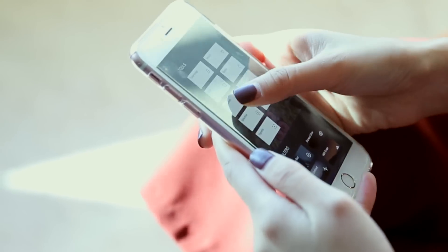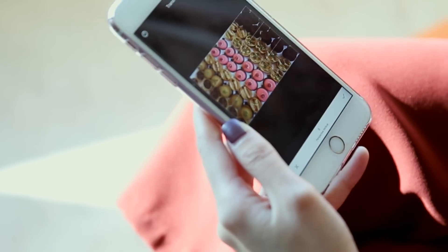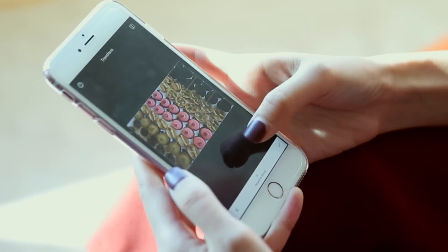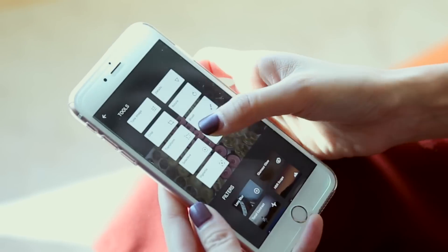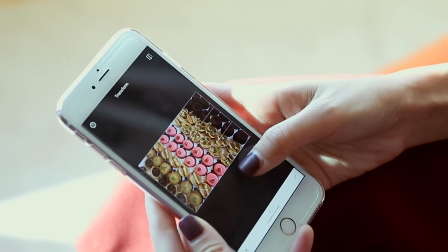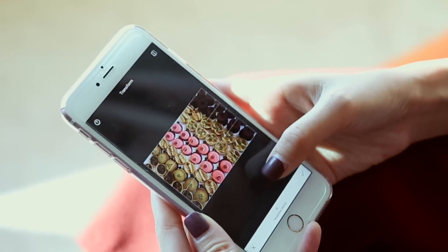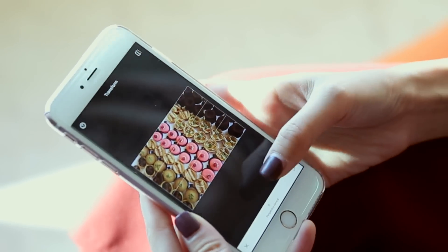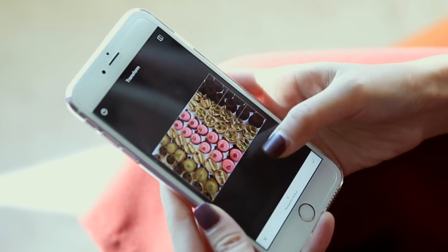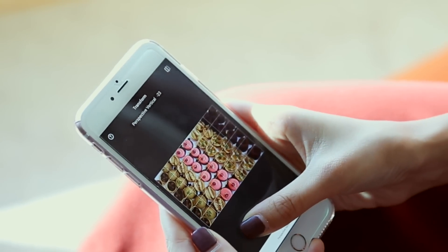First thing I want to fix is the perspective — as you can see it's kind of skewed, not the right perspective yet. So I go to Snapseed Transform and you can see you can transform it vertically or horizontally. I choose vertical because it's vertically off — then you swipe right or left to adjust it.